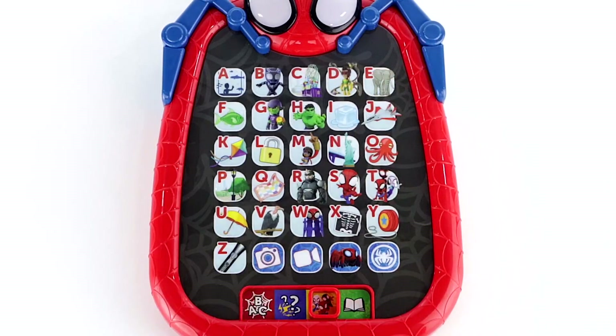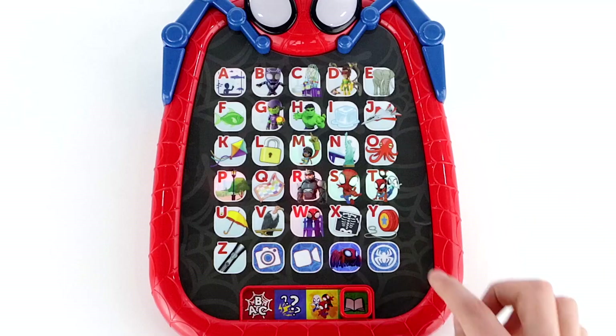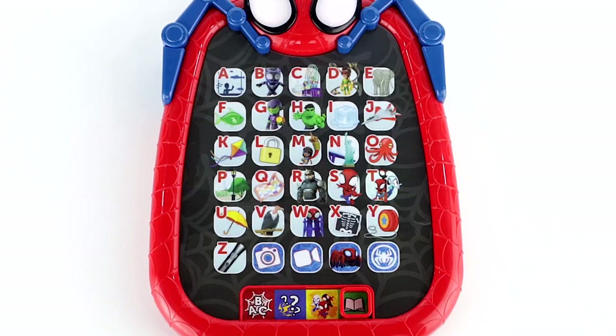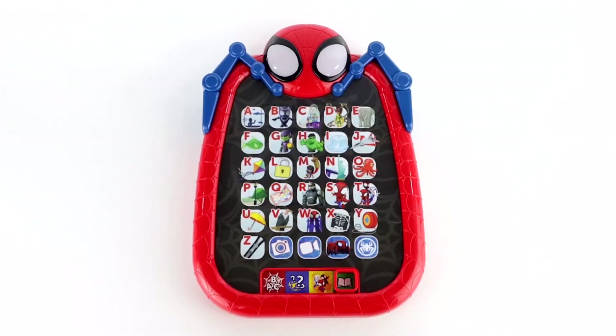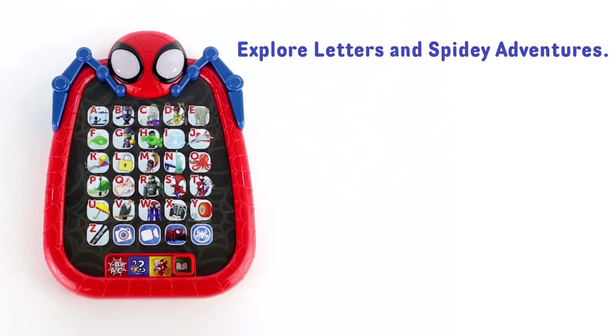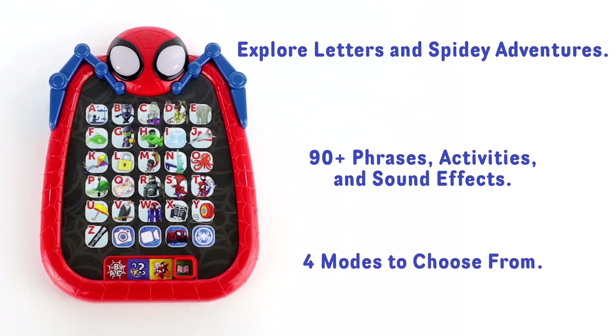The tablet's kid-friendly design, educational games, and fun Spider-Man theme make it the perfect gift for kids aged 3 and up. According to customer reviews, the tablet is a hit with kids, with many of them loving the interactive games and fun sound effects. Several customers also praised the durability of the tablet, saying it has held up well despite being dropped or hit.